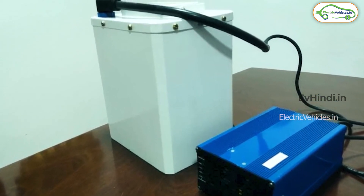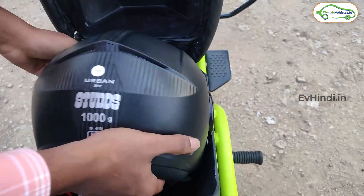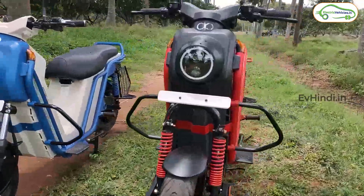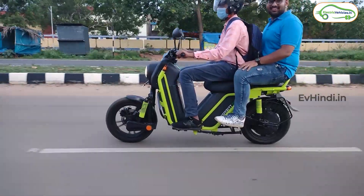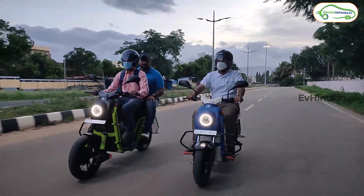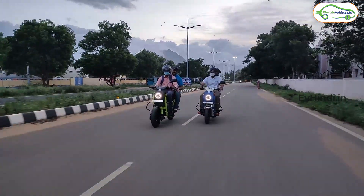Boot space के बारे में पहले बताया — इसमें दो helmets आ जाते हैं। हमारी team ने इसको test ride पे लेके गई और उनको बहुत अच्छा लगा। चलाने और बैठने का experience काफी अच्छा था। इसका main कारण ये है कि जो footboard है वो आगे की तरफ extend होती है — बिलकुल एक motorcycle की तरह पैर रखने की जगह थोड़ी आगे की तरफ extend हो रही है, जिसके चलते बैठने का stance काफी comfortable है।